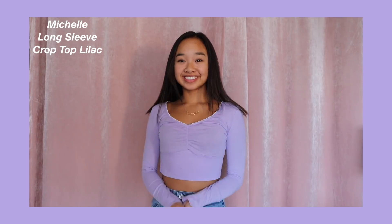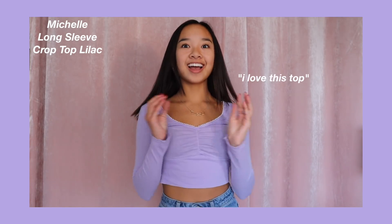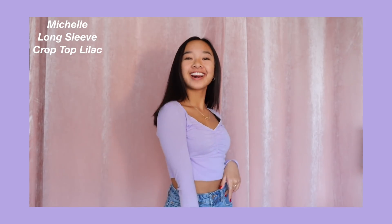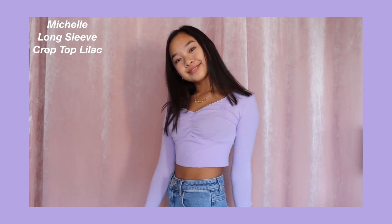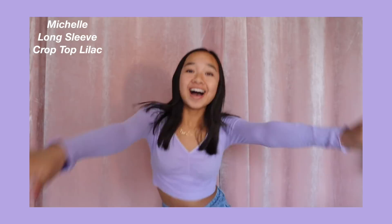And then we have the Michelle Long Sleeve Crop Top in Lilac. This is the top that I'm wearing right now. The color is just such a pretty shade of purple — I think anything in lilac is super pretty. At the top of the shirt, there's some ruching in the middle, and at the neckline there's like some crocheting — this design on the top that's super pretty. And it's a long sleeve but still stretchy, so you can definitely move in it.